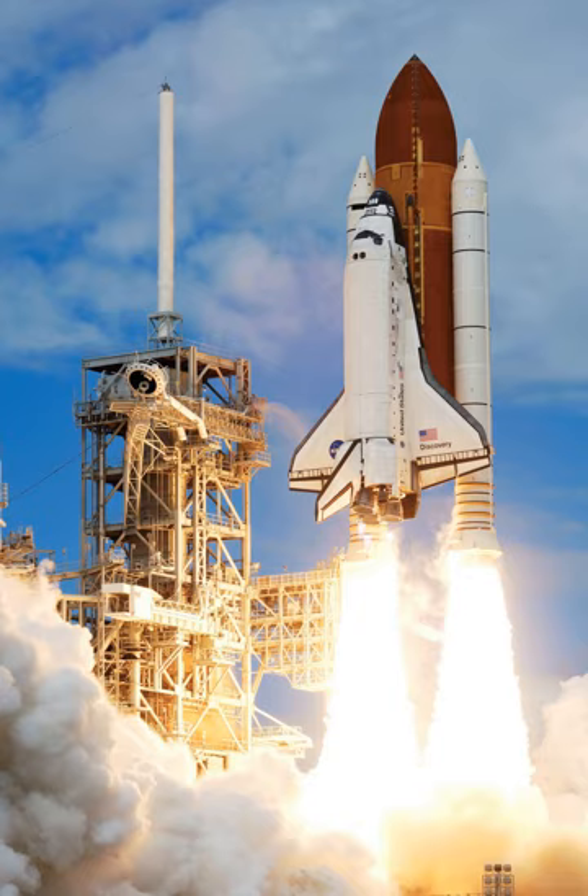The Space Shuttle was the first operational orbital spacecraft designed for reuse. Each shuttle was designed for a projected lifespan of 100 launches or 10 years of operational life, although this was later extended. Each space shuttle was a reusable launch system composed of three main assemblies: the reusable OV, the expendable ET, and the two reusable SRBs. Only the OV entered orbit after the tank and boosters were jettisoned. The vehicle launched vertically like a conventional rocket, and the orbiter glided to a horizontal landing like an airplane, after which it was refurbished for reuse. The SRBs parachuted to splashdown in the ocean where they were towed back to shore and refurbished.